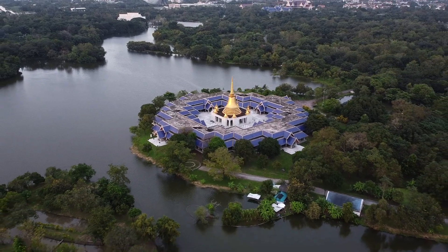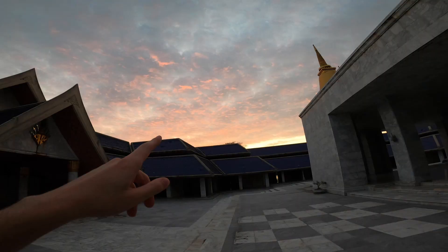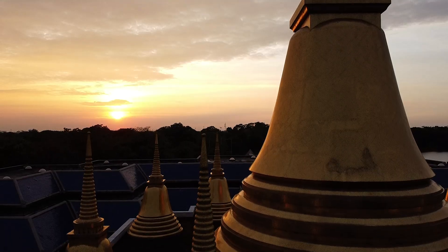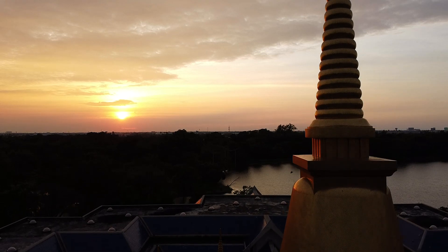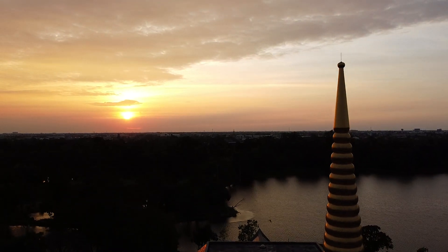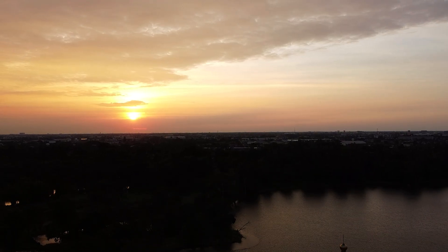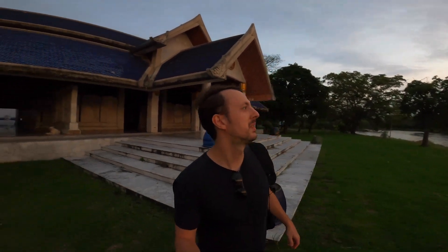Oh my goodness, I can't believe the way this sunset is shaping out to be. Look at the pink and red really starting to come out — what a charming and exquisite view. I'm dumbstruck by how pretty this place is.